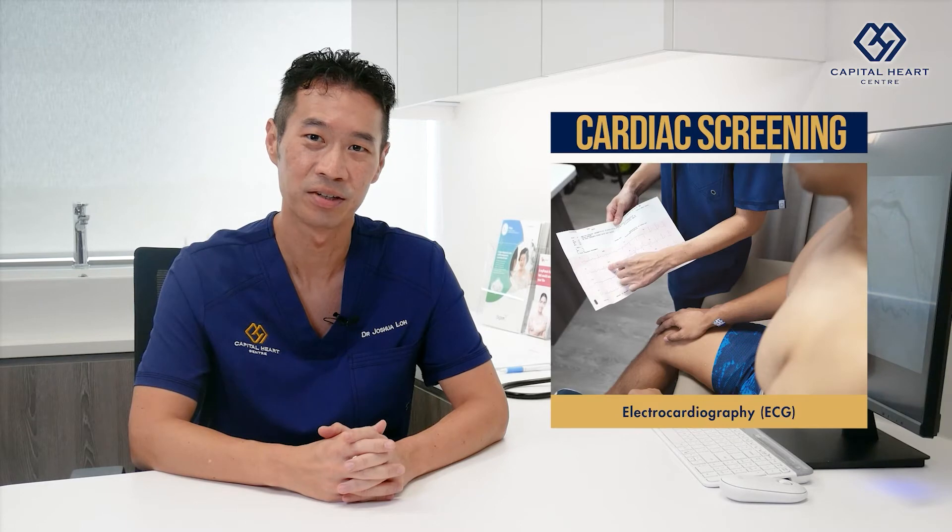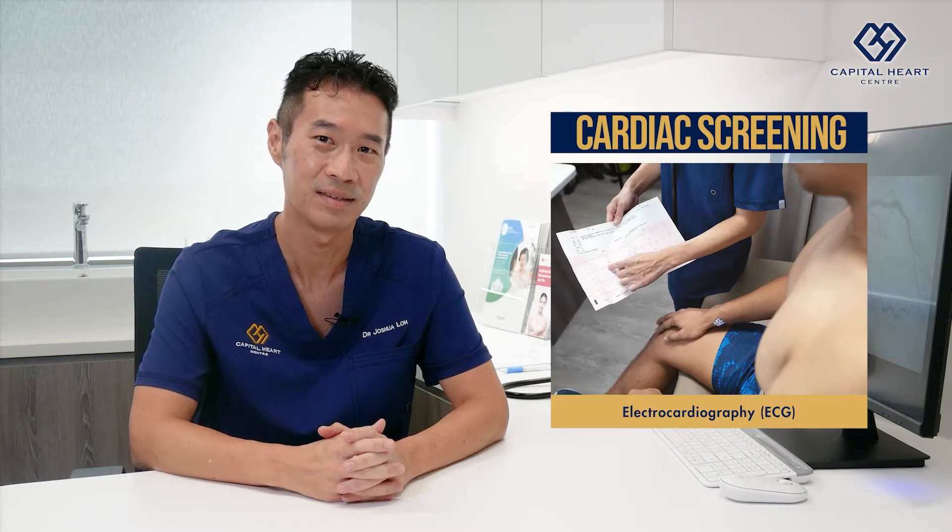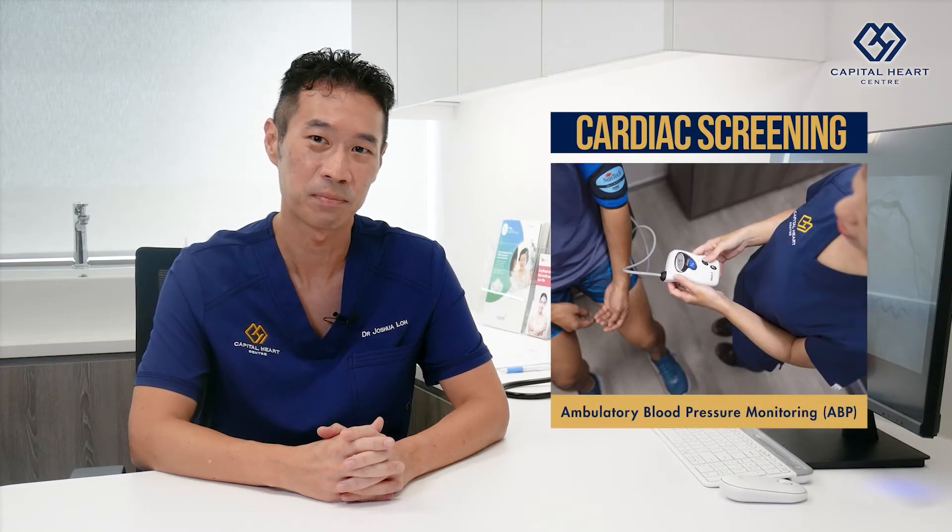These include electrocardiogram, otherwise known as ECG, exercise stress treadmill test, echocardiography, ambulatory blood pressure monitoring, and ambulatory ECG-HOLTER monitoring.